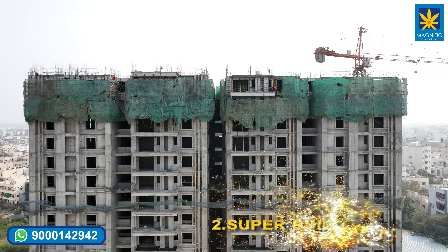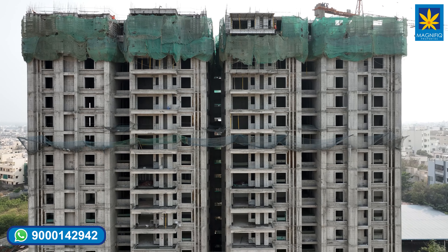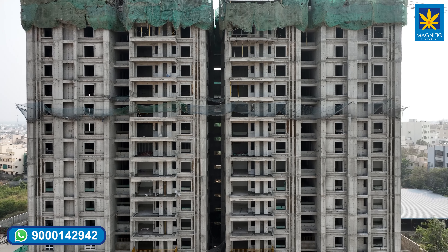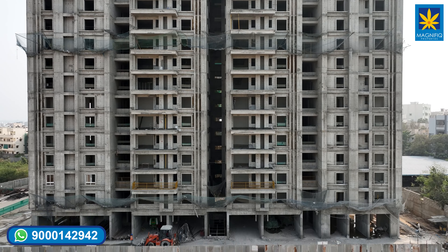Point number two: super built-up area. Loading is calculated at 30% on built-up area, which saves a substantial amount of hard-earned money for the client.